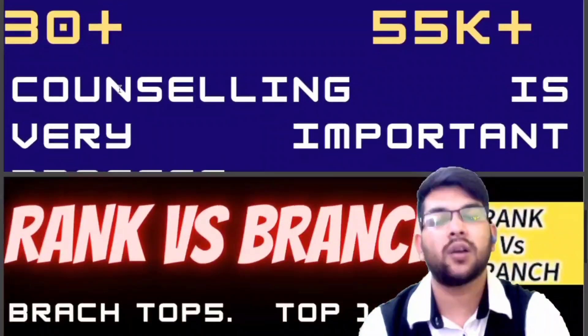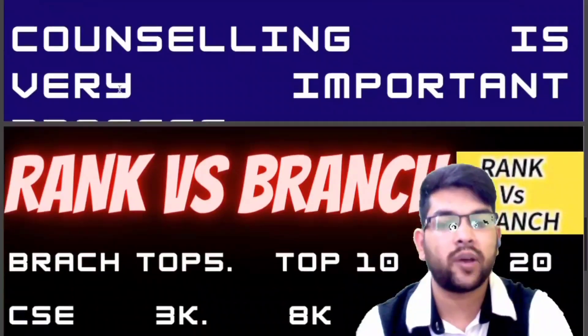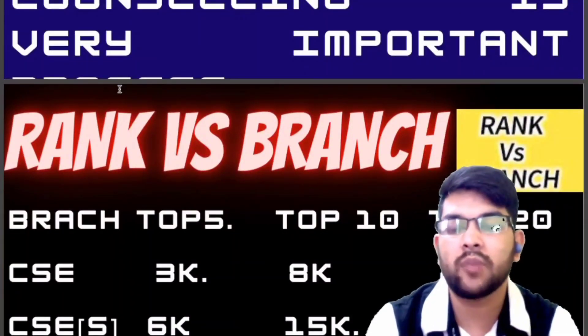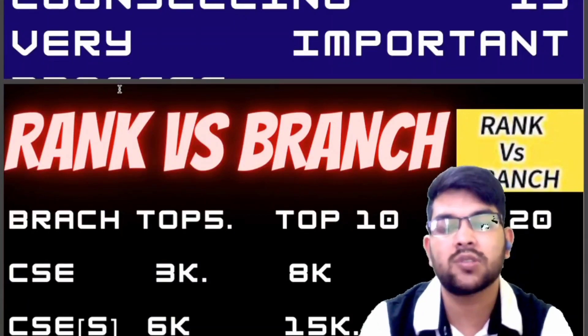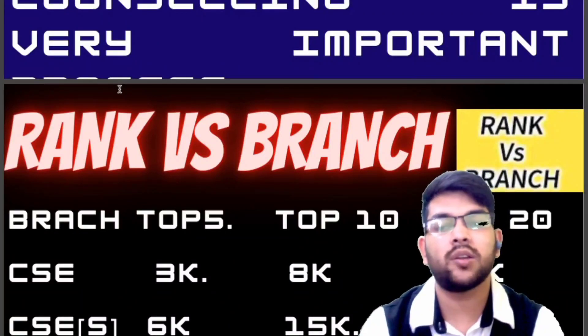Let's talk about rank versus branch. For CSC, to get a top 5 college, your rank should be under 3,000. For a top 10 college, under 8,000, and for top 20, under 25,000.